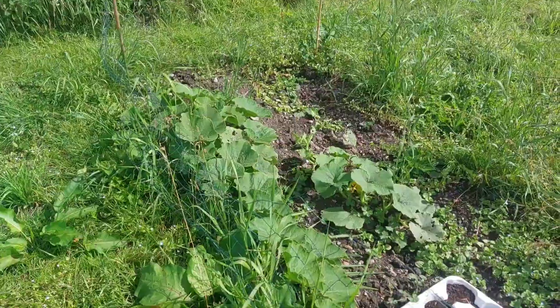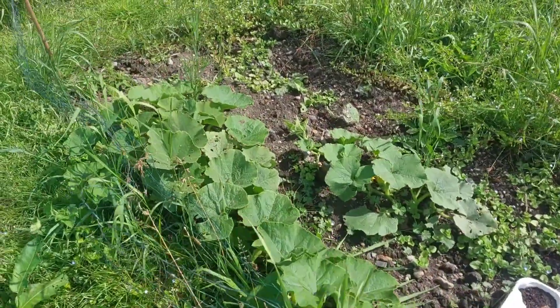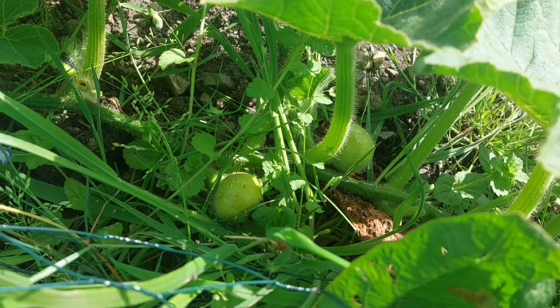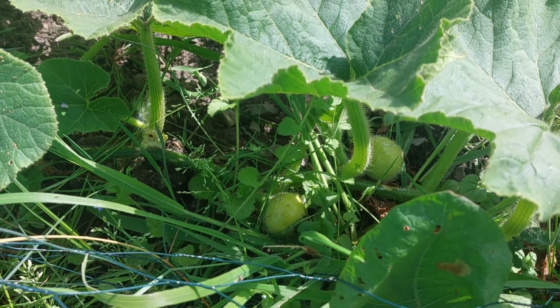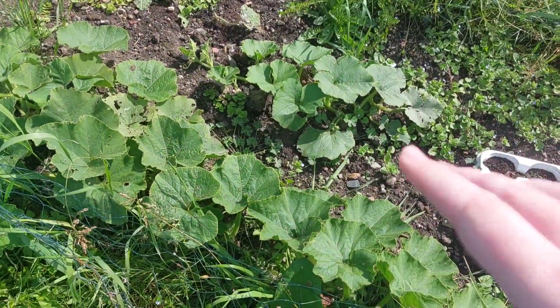Usually I have loads of pumpkins and lots of stuff, but this year I've got hardly anything — I think it's just the end of our growing season. This is my pumpkin patch, which is pathetic compared to previous years. I've got one or two plants in here. I'm not sure what variety these are — they could be a gourd or a pumpkin. I think they're a gourd but the label's gone.